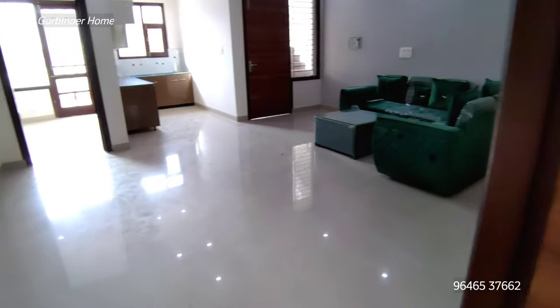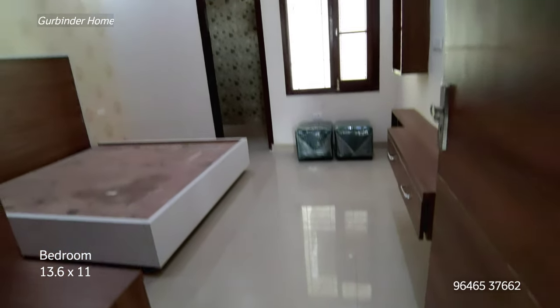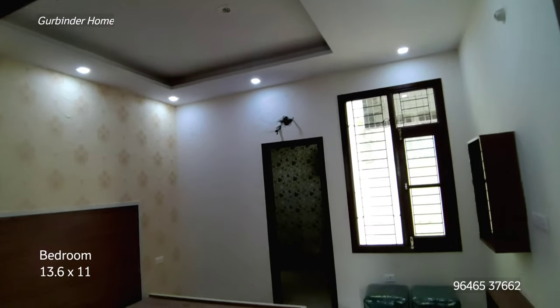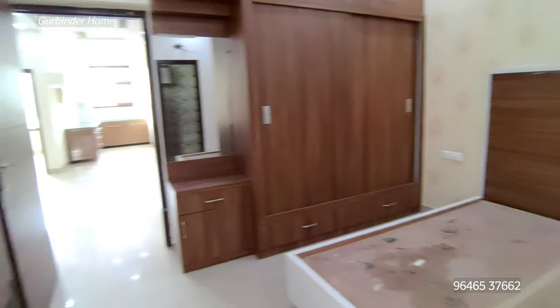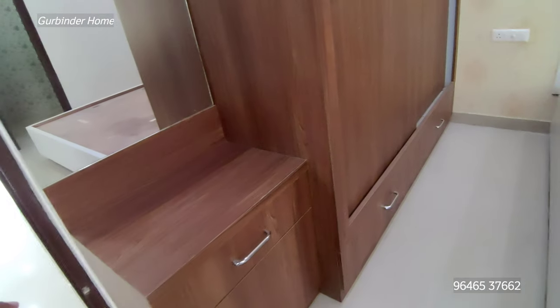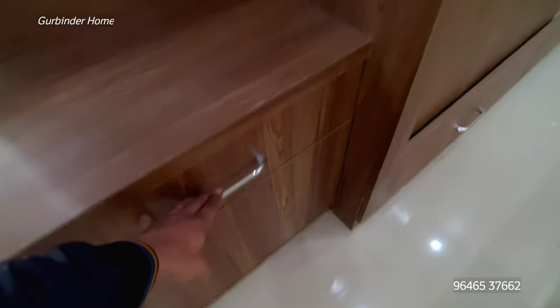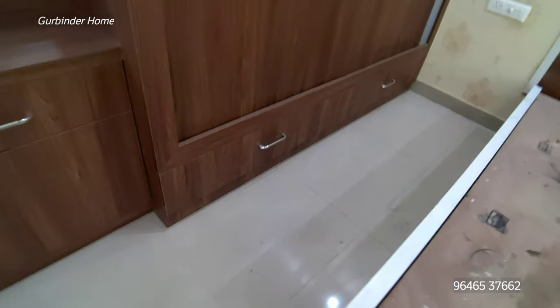The bedroom is with the dressing room. On the second bedroom you will get a nice bedroom which is 13x11 in the ceiling. On the front you will get a big wardrobe, and on this side you will get the proper dressing and the big mirror here. On the bottom you will get the proper shoe rack.